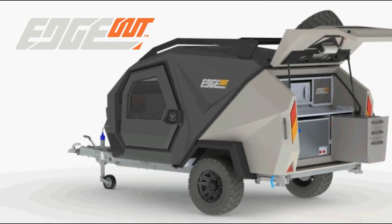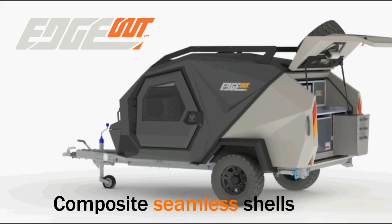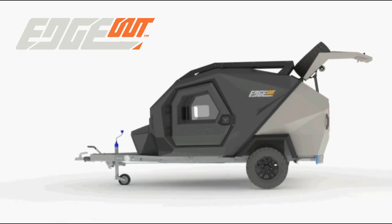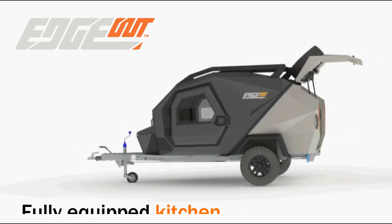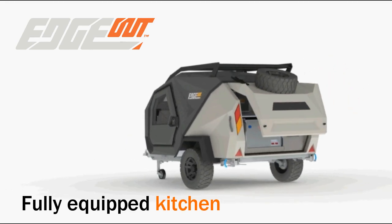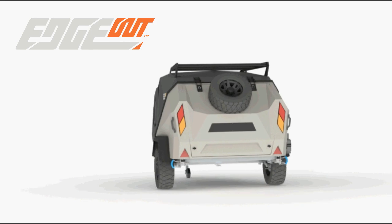The Edge Out teardrop is produced as two composite seamless shells: a compact kitchen and a comfortable sleeping pod. The rear door opens into a fully equipped kitchen that offers access to your entertainment space, ready, anytime, anywhere.